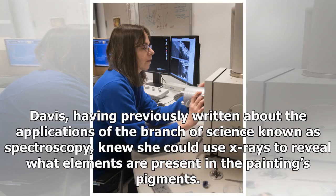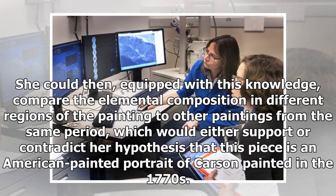Davis, having previously written about the applications of the branch of science known as spectroscopy, knew she could use x-rays to reveal what elements are present in the painting's pigments. She could then, equipped with this knowledge, compare the elemental composition in different regions of the painting to other paintings from the same period, which would either support or contradict her hypothesis that this piece is an American painted portrait of Carson painted in the 1770s.